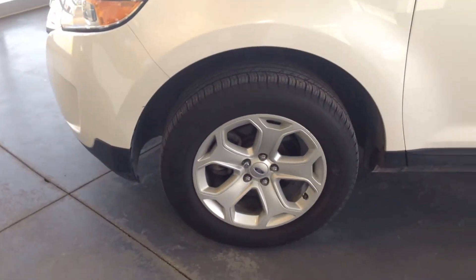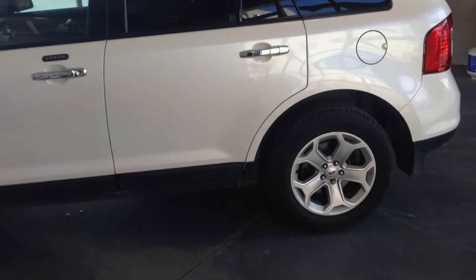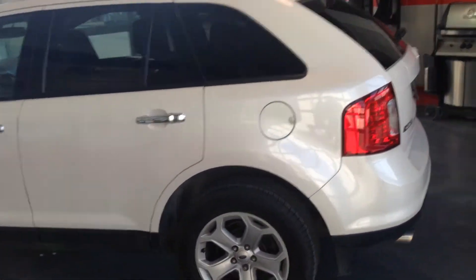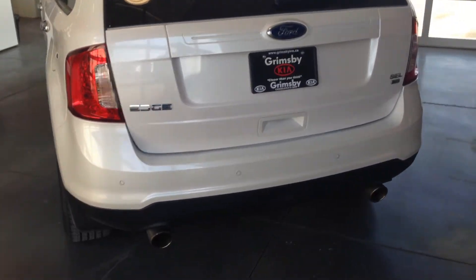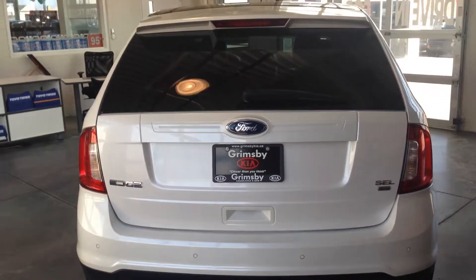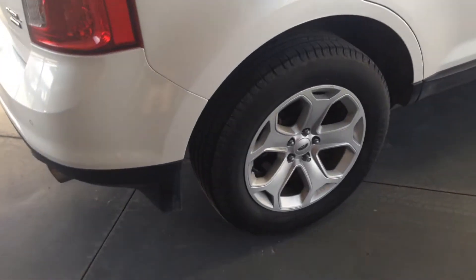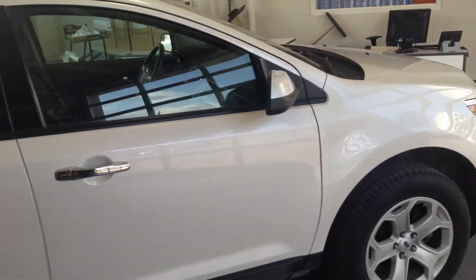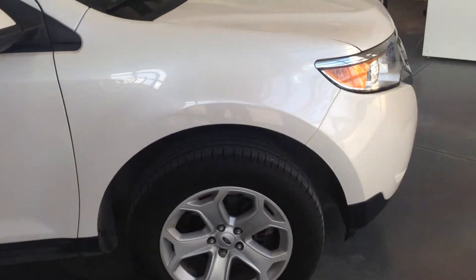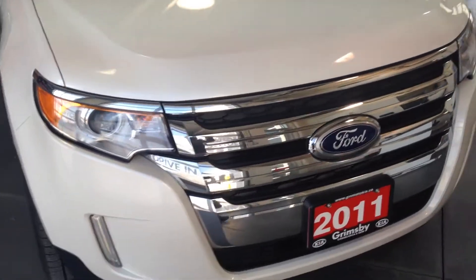The vehicle has nice alloy wheels, keyless entry, all-around disc brakes, and sensors at the back so if you're going to back up into anything it'll let you know. Michelin all-season tires are on the vehicle, fog lights in the front, and Ford's nice signature grille.